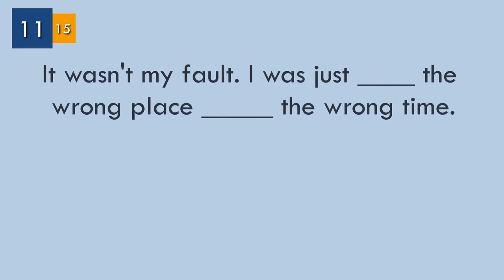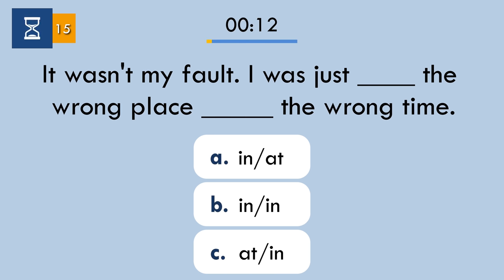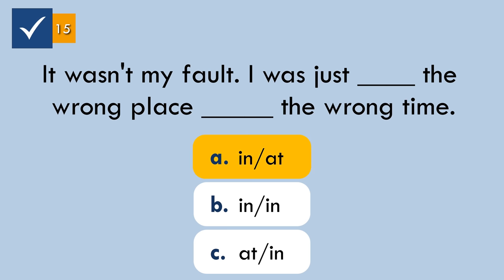Question number eleven. Complete the sentence with the correct prepositions. The answer: 'It wasn't my fault. I was just in the wrong place at the wrong time.' To be in the wrong place at the wrong time is used for saying that something bad happened to someone because they were not lucky.